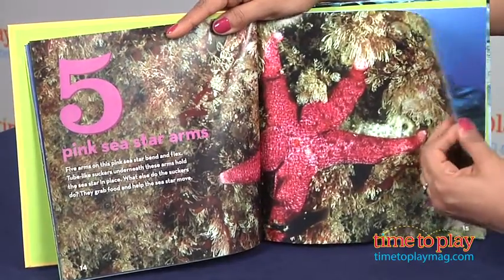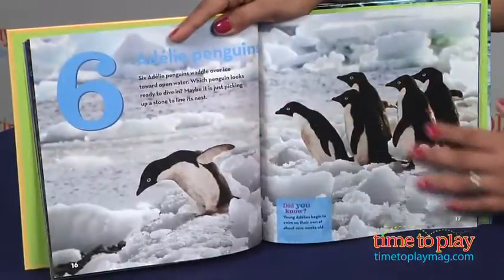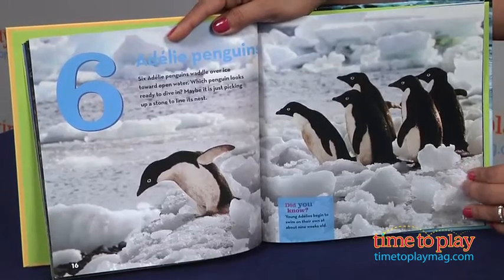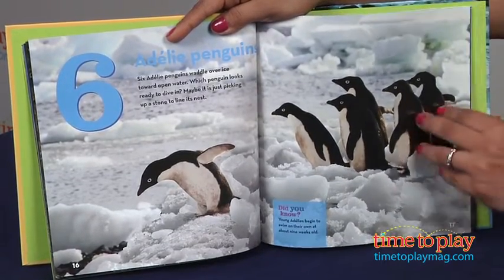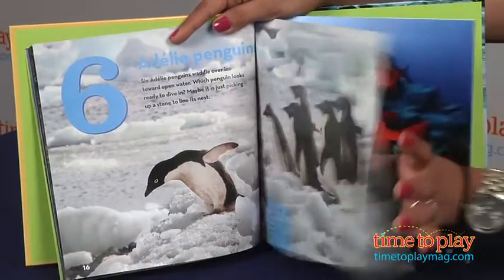At the back of the book there is a fact sheet for all the animals: where they live, how big they are, what kind of food they eat, who their predators are, and how many babies they have. There is also a map of the world with a few extra counting challenges to tackle.